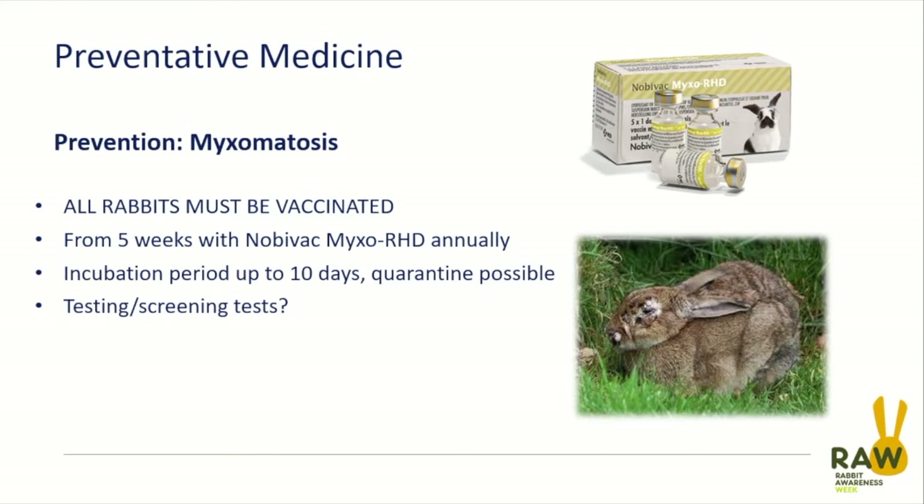The two diseases we're going to talk about are myxomatosis and rabbit viral haemorrhagic disease 1 and 2. Myxomatosis has been around the longest and we've had vaccines for it for a while, though they've been of mixed usefulness. Older vaccines required intradermal administration every six months, which was fiddly and required seeing the rabbit twice a year. We now have a good, effective myxomatosis vaccine which also covers rabbit viral haemorrhagic disease 1, the only strain present in the wild at that time.